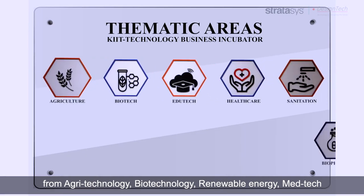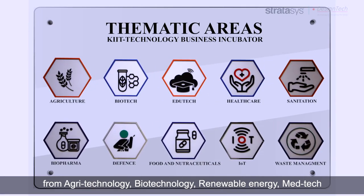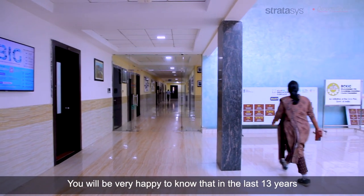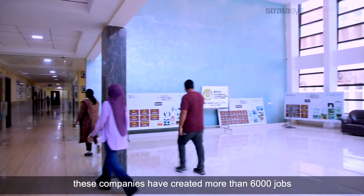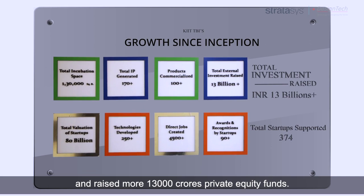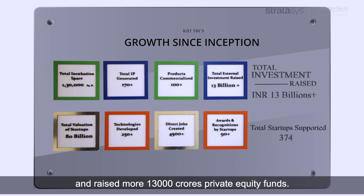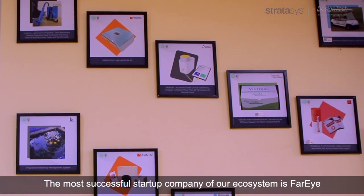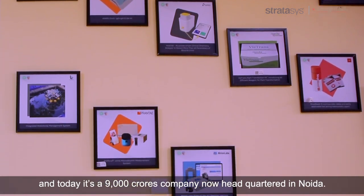These sectors include agri-technology, biotechnology, renewable energy, medtech, and industrial biotech. In the last 13 years, these companies have created more than 6,000 jobs and raised more than 13,000 crores in private equity funds. The most successful start-up company of our ecosystem is Far Eye, and today it is a 9,000 crores company.